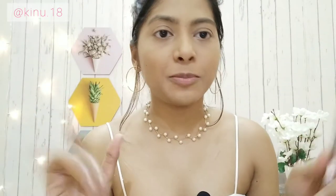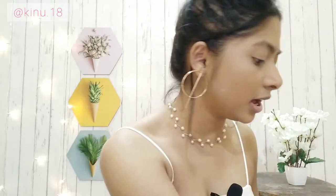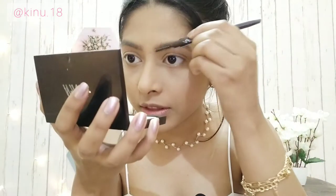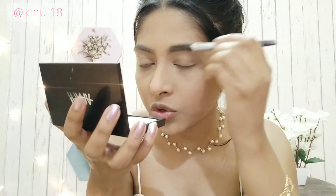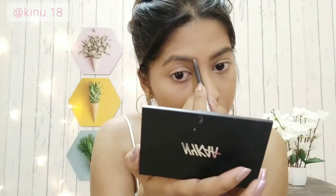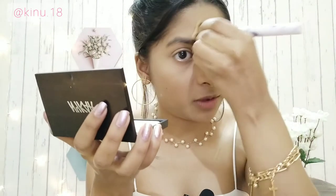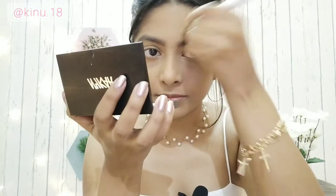Next step is eyebrows. I'm using the Etude House Drawing Eyebrow pencil in shade 02 — I'll leave the link in the description box below. I just comb it out and fill in the sparse areas. I have naturally thick eyebrows so I don't really need to do a lot. Once done, you can clean and carve out the edges for a cleaner and sharper look — to save time I just use a foundation brush for that.